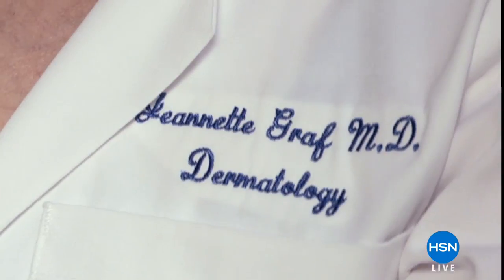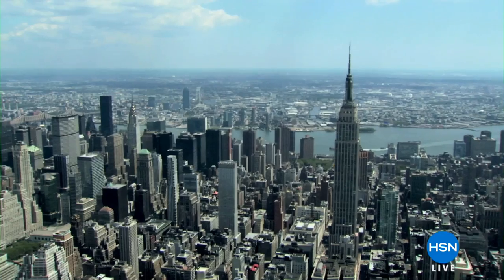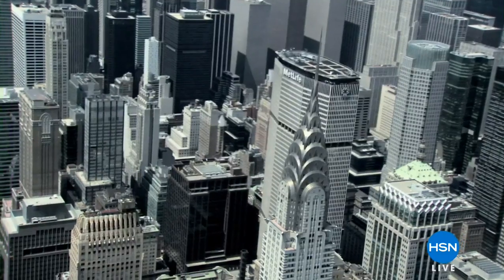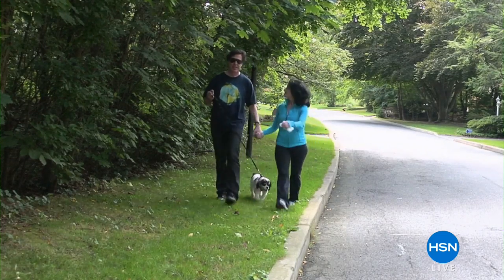Get excited because you have an exclusive appointment with Dr. Jeanette Graff. In the world of anti-aging she is known as Dr. Peptide, because she was among the very first dermatologists ever to work with peptides at the Institute of Health — nearly 30 years ago. Today she's an award-winning board-certified dermatologist with her own very busy practice right in New York City.